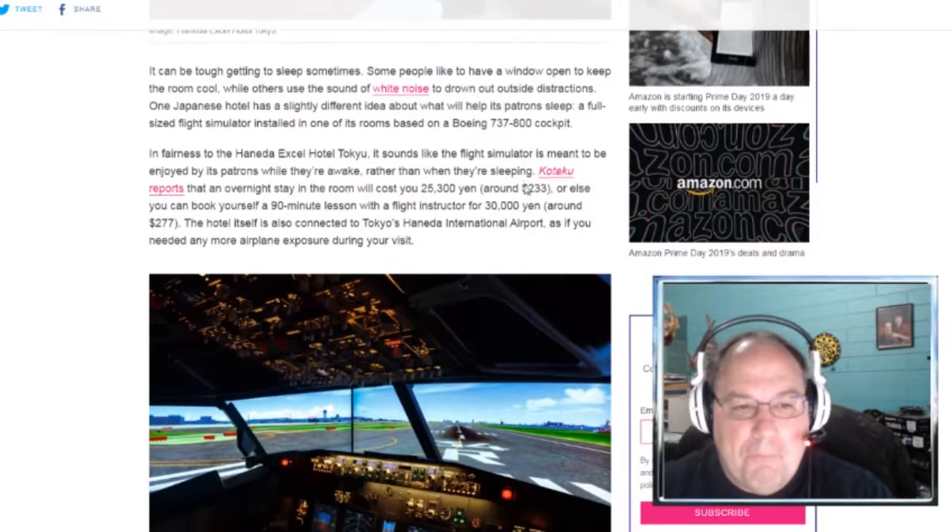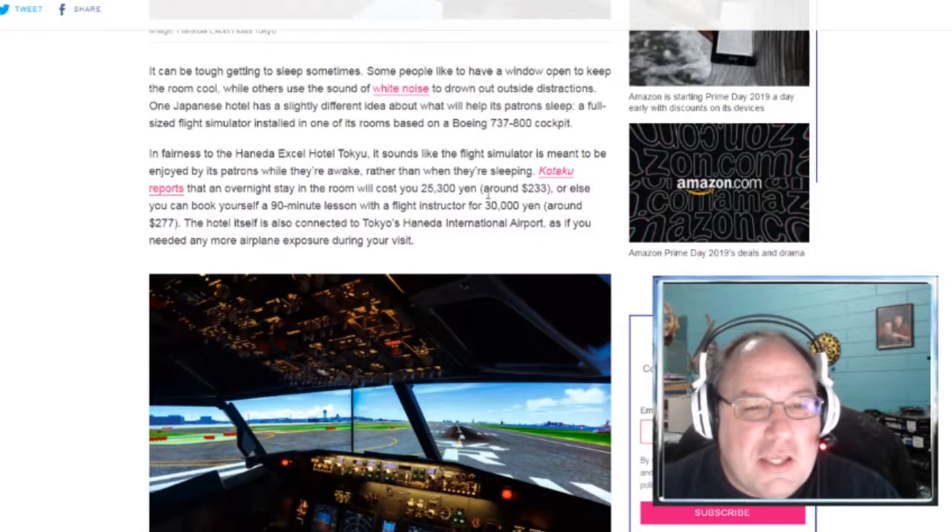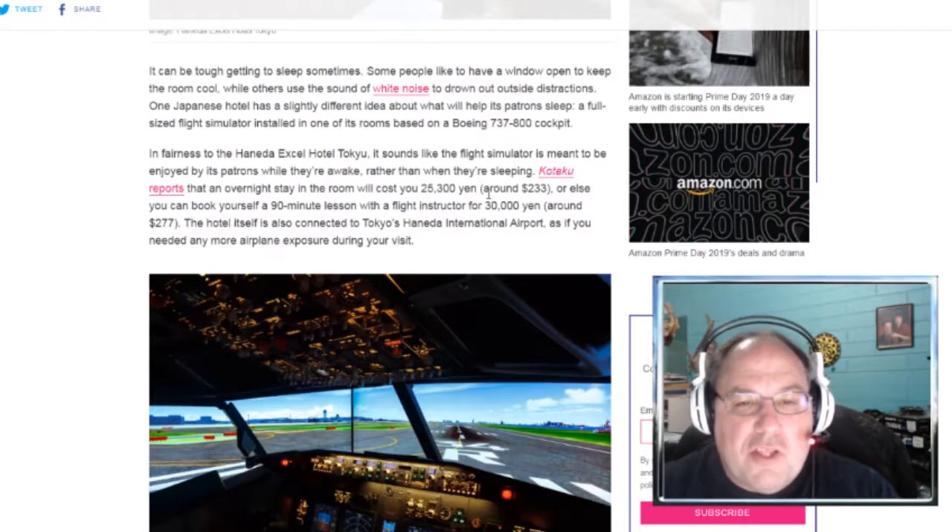I would never go to sleep. In fairness to the Haneda XL Hotel Tokyo, it sounds like the flight simulator is meant to be enjoyed by patrons while they're awake, rather than when they're sleeping. An overnight stay in the room will cost you 25,300 yen, or around $233.